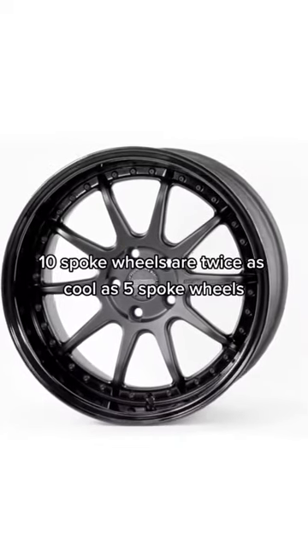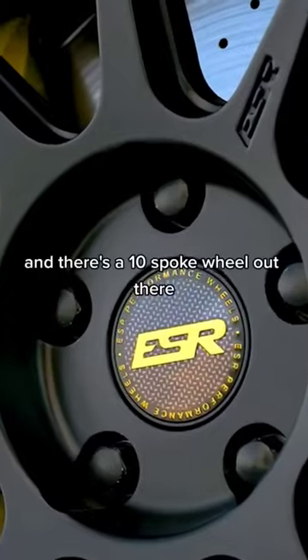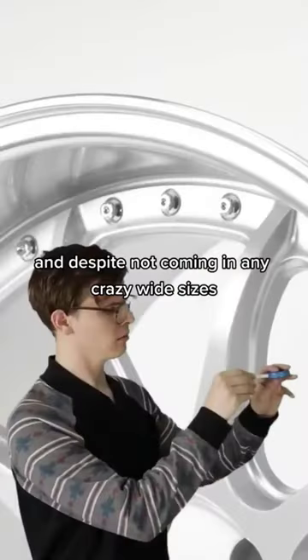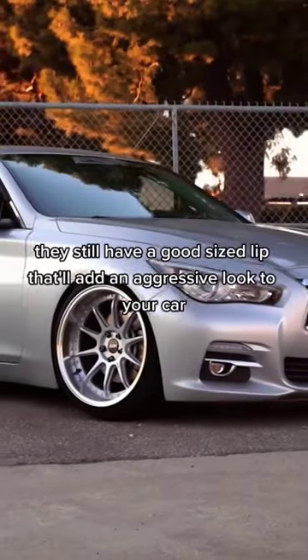10-spoke wheels are twice as cool as 5-spoke wheels, and there's a 10-spoke wheel out there that looks killer on sedans like WRXs and Accords. They even look good on a Benz, and despite not coming in any crazy wide sizes, they still have a good size lip that'll add an aggressive look to your car.